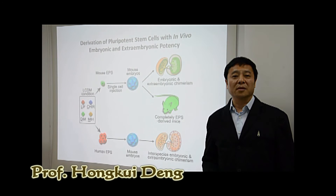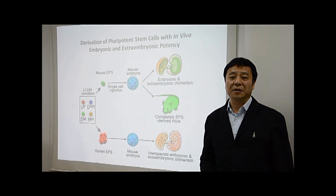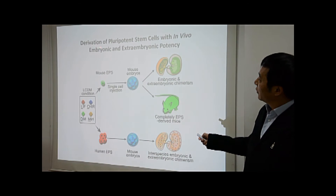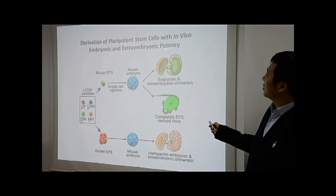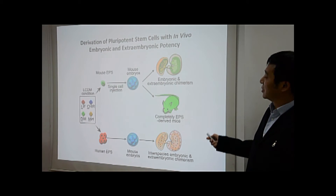Welcome, I'm Hongkui Deng. We are introducing you one important and fascinating story that we have recently published in Cell, which is entitled Derivation of Pre-potent Stem Cells with In-vivo Embryonic and Extra-embryonic Potency.